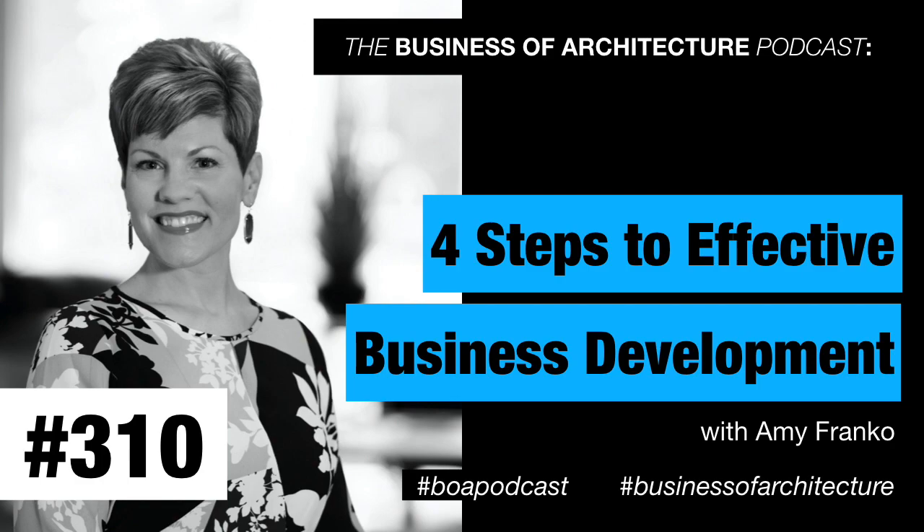Business of Architecture, episode 310. Hello and welcome back, Architect Nation. This is Enoch Sears, and this is the show where you'll discover tips, strategies, and secrets for running a profitable and impactful architecture practice.